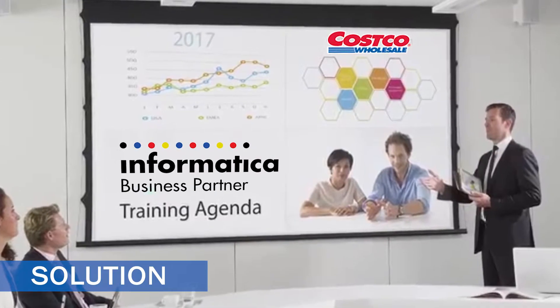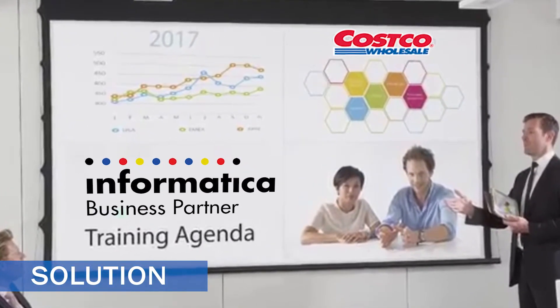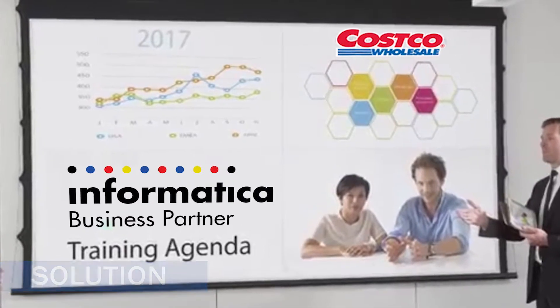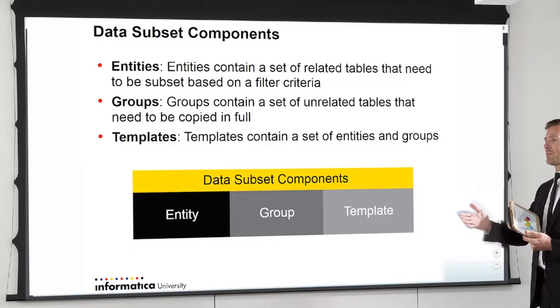After careful consideration, ExistBI's authorized Informatica training team decided Costco required the official two-day ILM test data management, data subset, and data masking course.